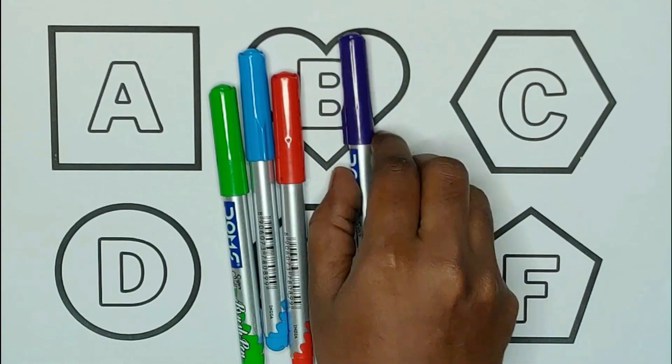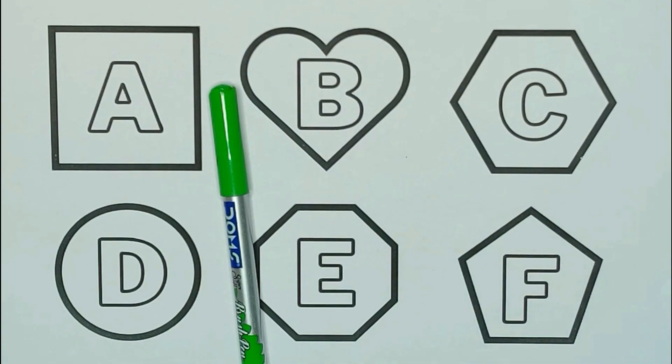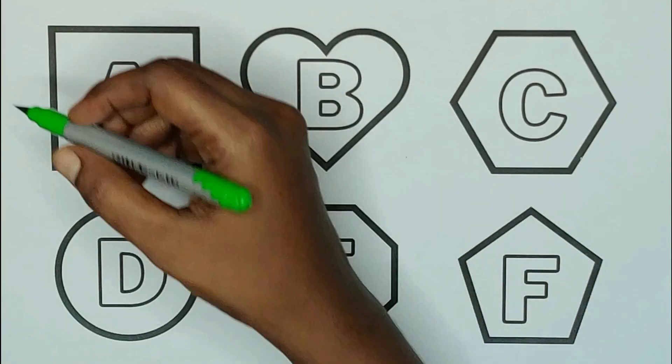Pink color, yellow color, violet color, red color, blue color, and green color.